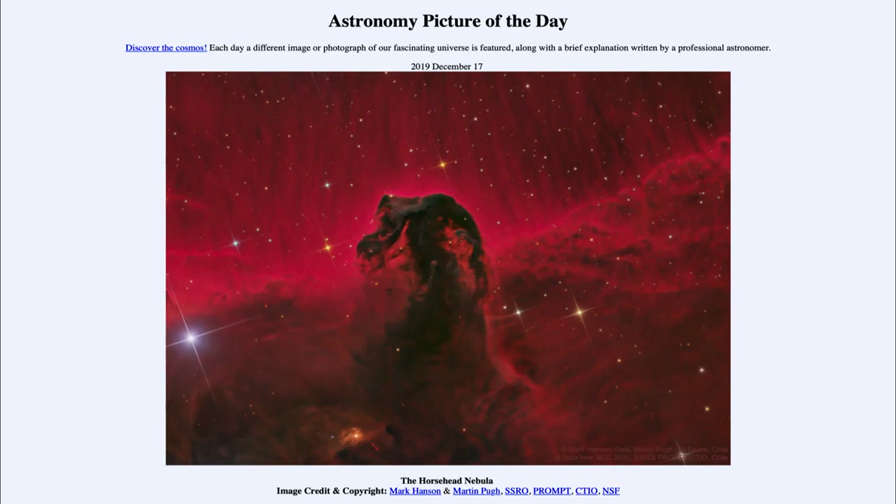The Horsehead Nebula is a darker, denser area of concentrations of material, and that's why we can't see through it — it's blocking out all of that light from behind it. But within that concentration, material is condensing and new stars are forming.